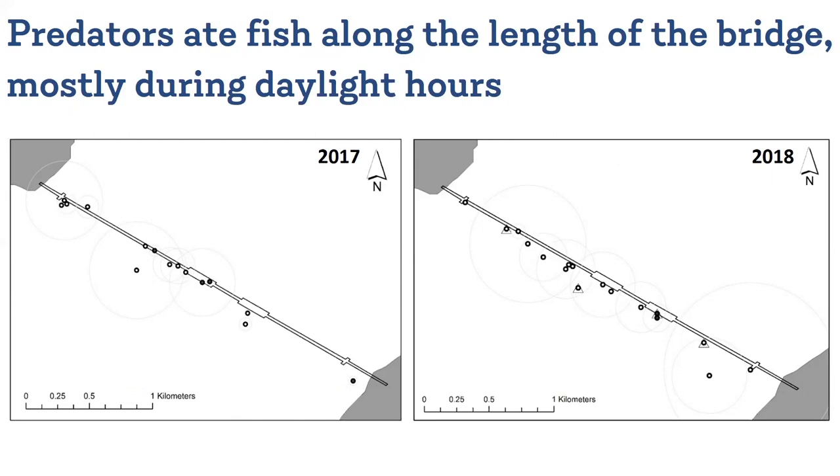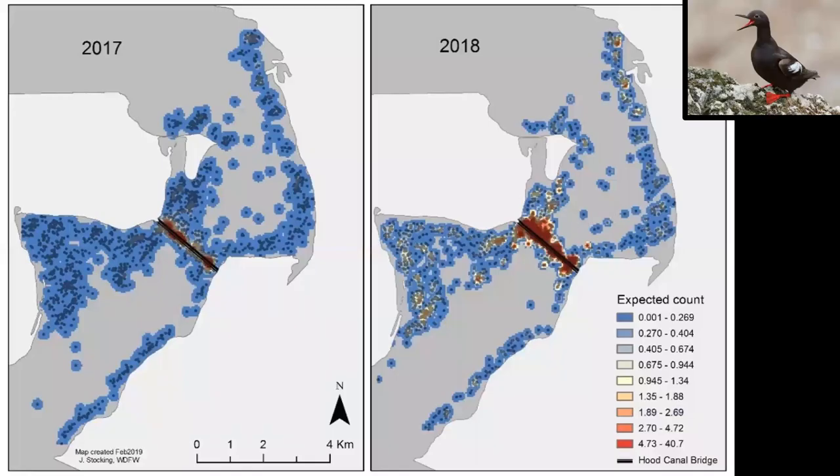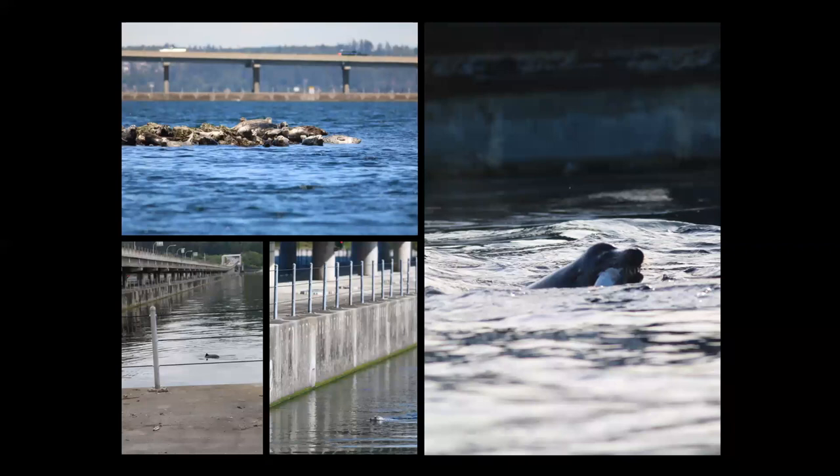Doing so, we found that predators ate fish along the length of the bridge, mostly during daylight hours. There are many potential predators near the Hood Canal Bridge, including several different bird species, some of which, like pigeon guillemots, do appear to be using the bridge as an artificial shoreline. And there are also several species of marine mammals: harbor seals, sea lions, and harbor porpoises.